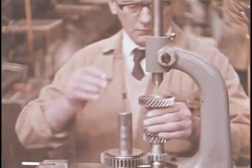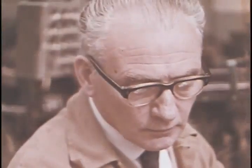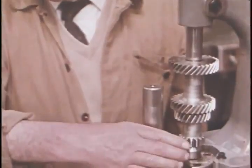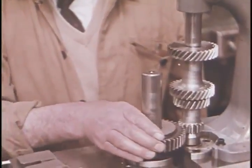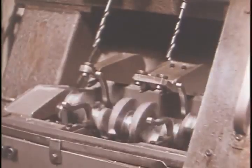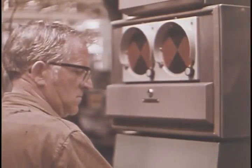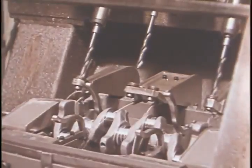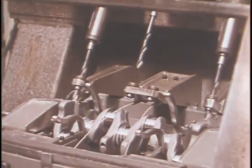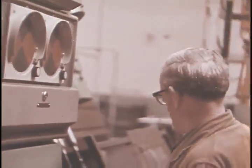Until the inspection station is reached, where the gears are placed on mesh and checked for concentricity. Every Triumph crankshaft is dynamically balanced to fine limits. Drilling the crankshaft to achieve this balance is highly skilled work, calling for experienced judgment and great accuracy.